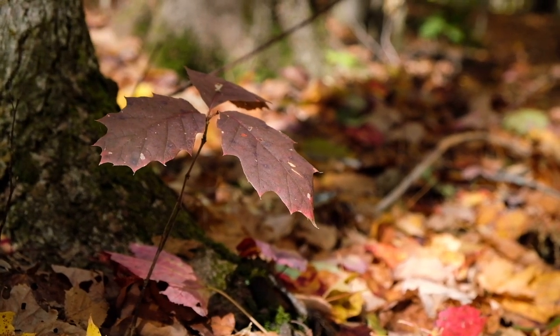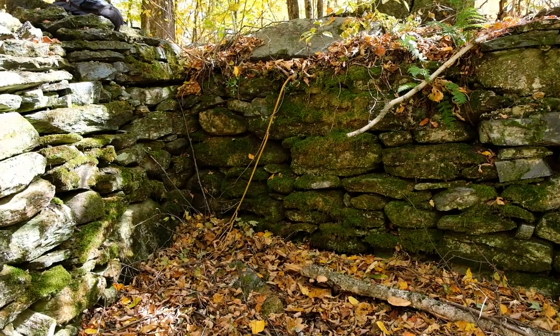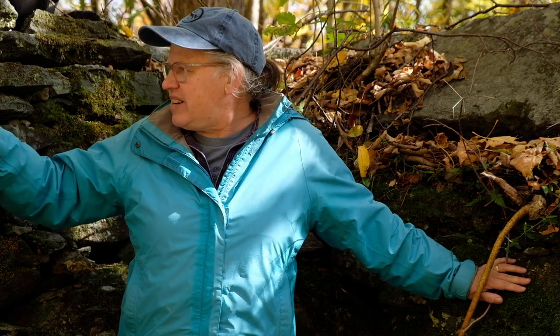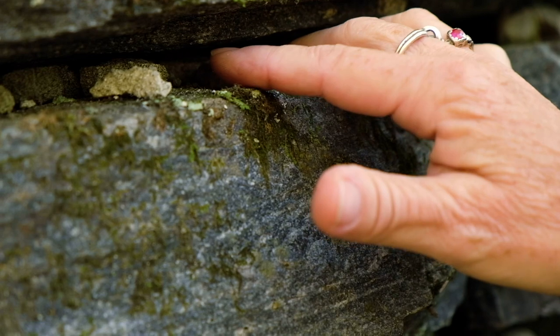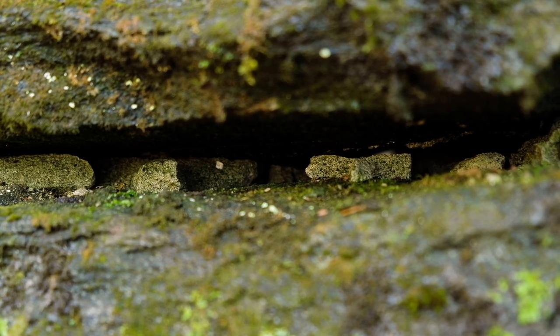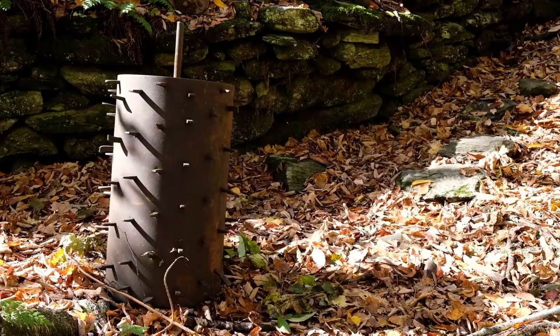We're standing in the Gideon Ricker cellar hole. This house was built in two stages: the smaller part in the 1830s, then added onto in the 1860s when Gideon senior and one of his sons — also named Gideon — decided to combine their resources and families and live in this house together. Between the stones there's a little bit of mortar, and mortar tells us immediately that this was a house foundation and not a barn foundation.